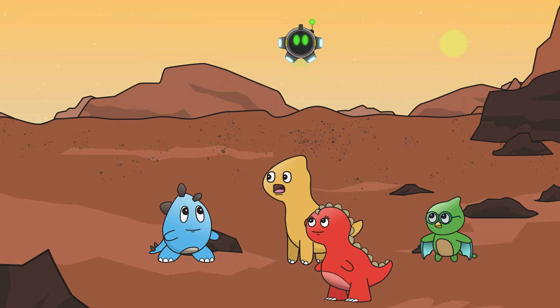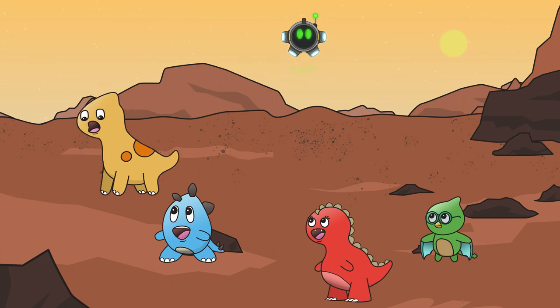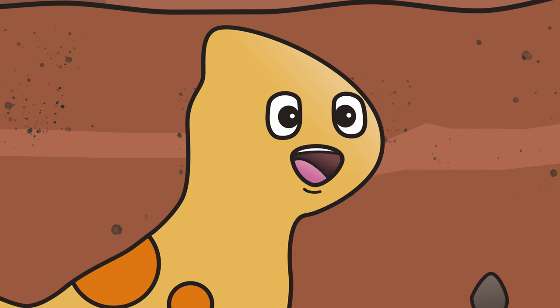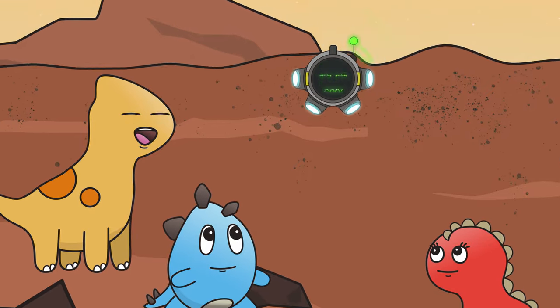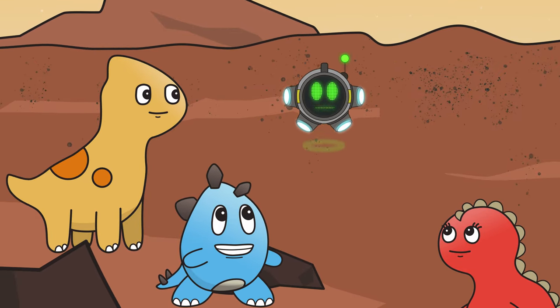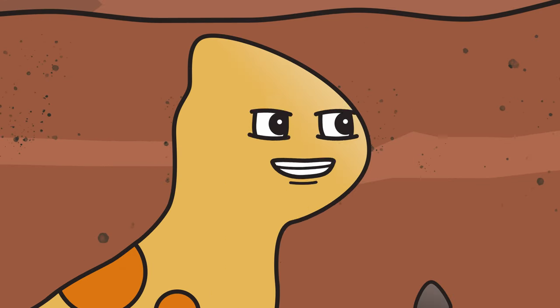Let's see what's over here. Whoa! Did you see that? I just jumped super high! I have simulated the gravity of Mars. Gravity is what pulls us towards the ground where we stand. Mars has lower gravity, and lower gravity means you will be able to jump higher. Brachiotastic!